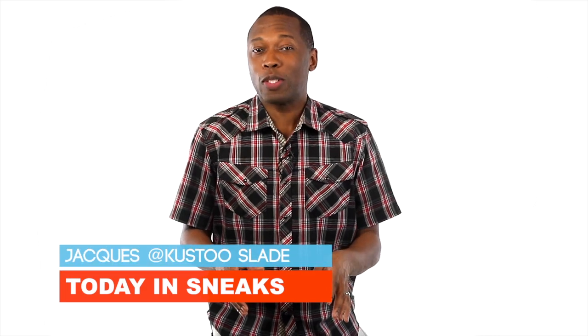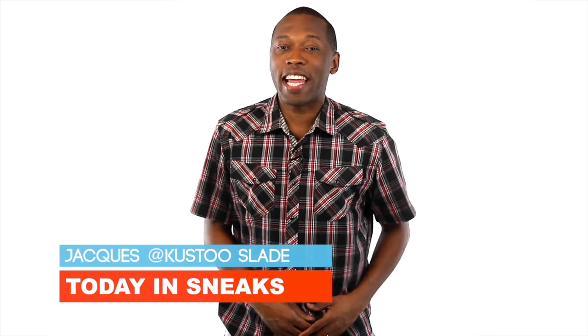A closer look at those Kobe HTMs, making your own LeBron 12 Elite, kicks for the Jordan Brand Classic, and Jordan 13 lows. I am your host Jacques Slade and this is Today in Sneaks.